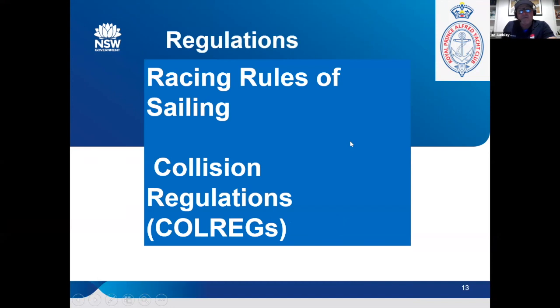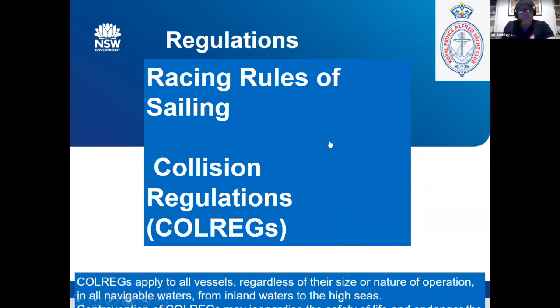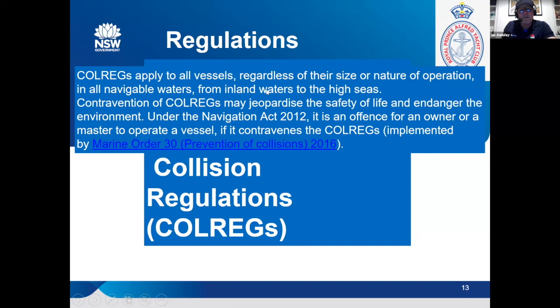Just remember on the water, a lot of people forget that the waterway is not exclusively ours and we've got to follow the racing rules of sailing plus the collision regulations. So we're dealing with two things. The collision regulations apply to any navigable waterway from inland to high seas and it's global. We've got to stick to those collision regulations as part of our day out on the water — it's as important as the racing rules of sailing.